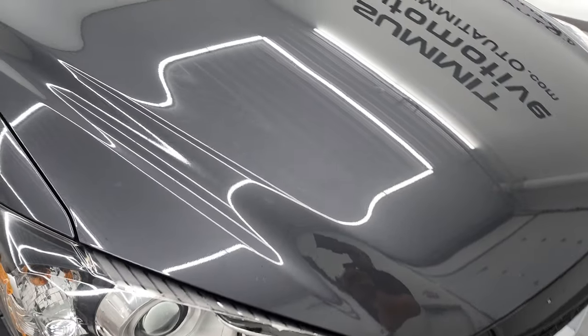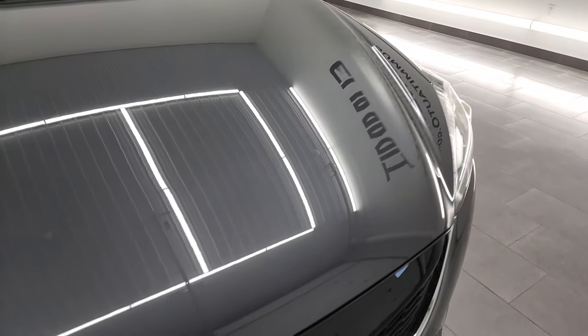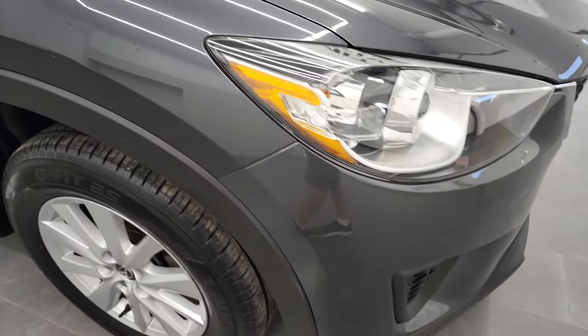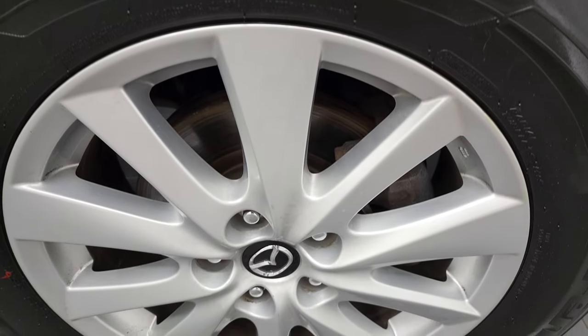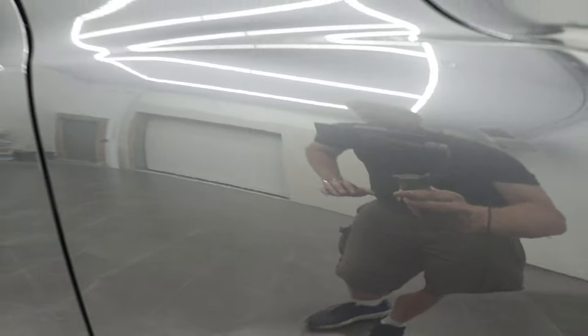The hood is in very nice shape as well — didn't see any major dents or dings on there and the grill looks really good too. Passenger side headlight looks good and the passenger side front fender has no major dents or dings. The passenger side rim has no major scuffs or scrapes. You can see Meteor Grey's got just a little bit of metal flake to it, so it's got a little bit of sparkle in the bright light.